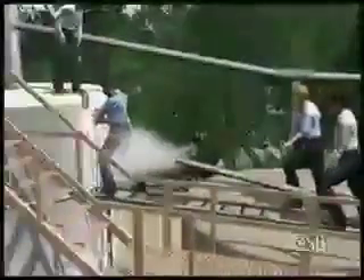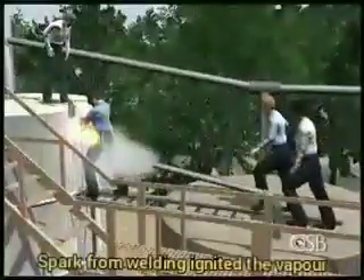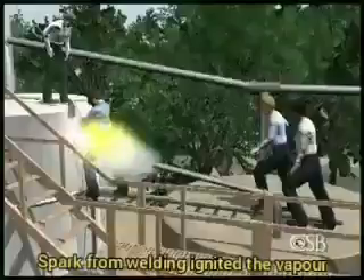The welder, who was perched on the ladder but wore a safety harness secured to the tank, began by making two small welds to a pipe fitting. Sparks showered from the welding process, igniting the flammable vapor that was escaping from the open pipe end.